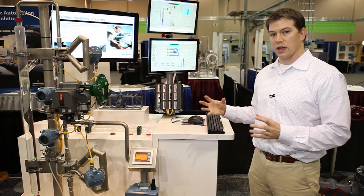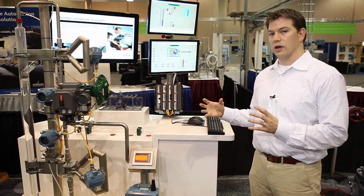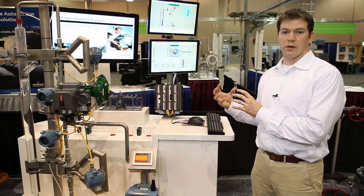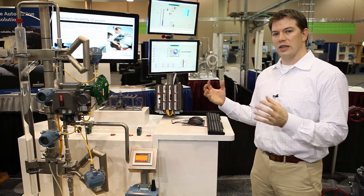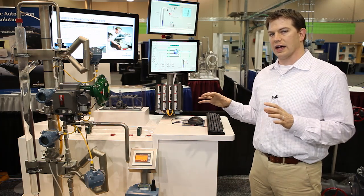We use wide area telemetry solutions including satellite communications, microwave radios, and broad area spread spectrum radios to get that data from the field back into a SCADA solution. We use our Open Enterprise system to aggregate this data into an overall systems view of your dispersed field assets.